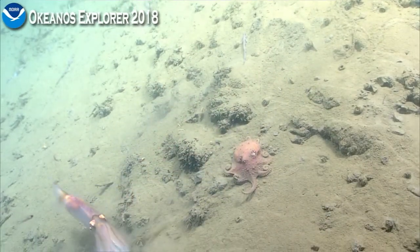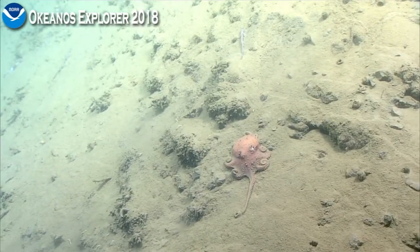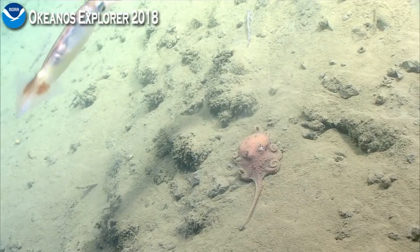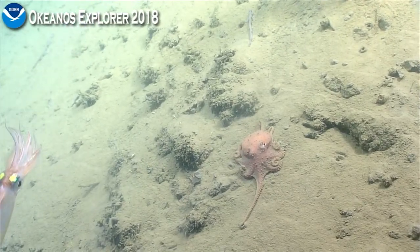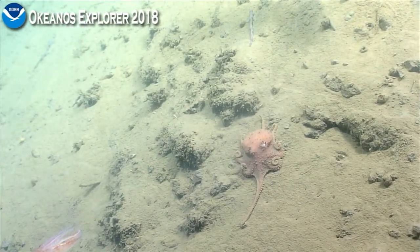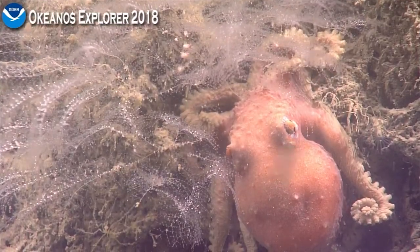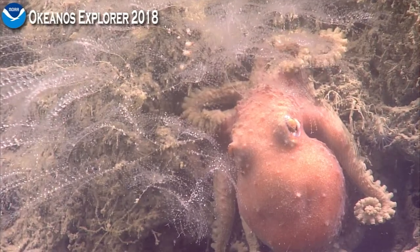That was great — all about photobombing! That definitely looked to me like a cephalopod jealous of screen time. The squids we saw earlier are short, thin squids like we've been seeing throughout the cruise — genus Elexi.